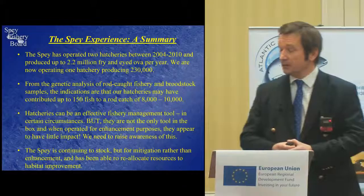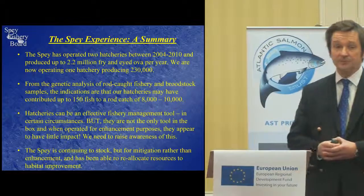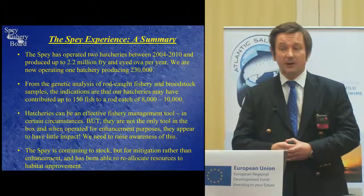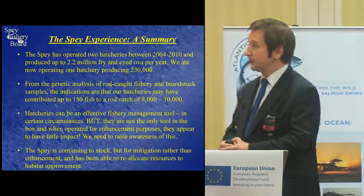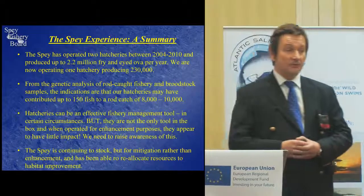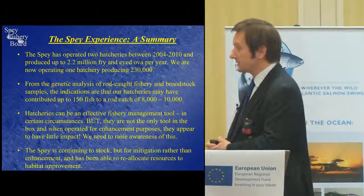Just in summary: we've operated two hatcheries on the Spey in the past, between 2004 and 2010, producing up to 2.2 million fry and eyed ova at its peak. We're now down to one hatchery, producing approximately 230,000. I'll be explaining more about that as we go through.